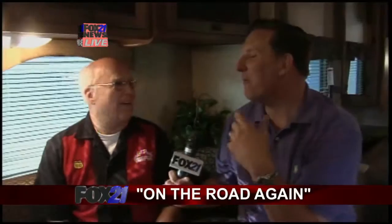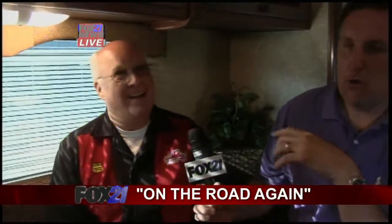The first motorhomes were built around 1910 — they were built on a Ford Model T pickup chassis. It was really something what they were doing back then. I mean, we talk about the great American way — RVing is the great American way. They've come a long way since 1910.